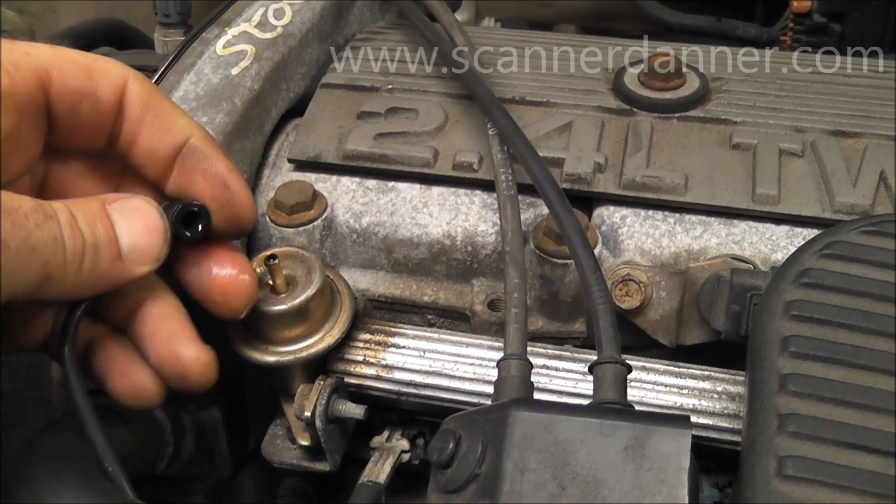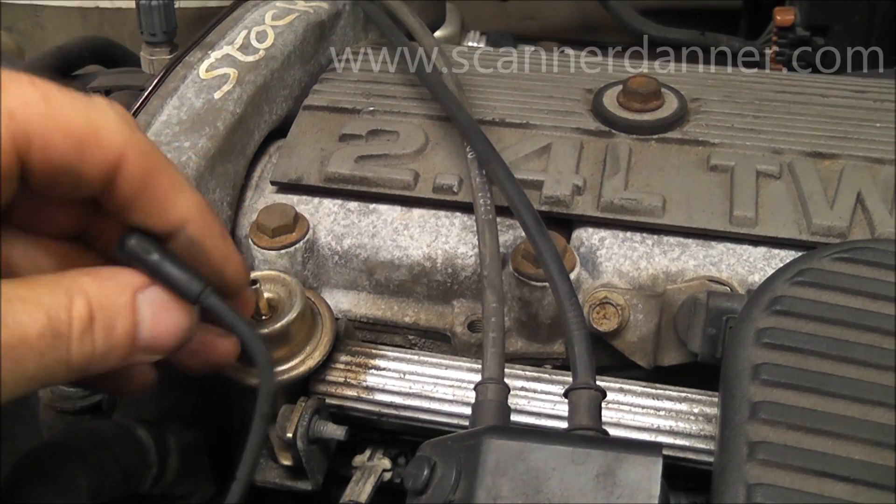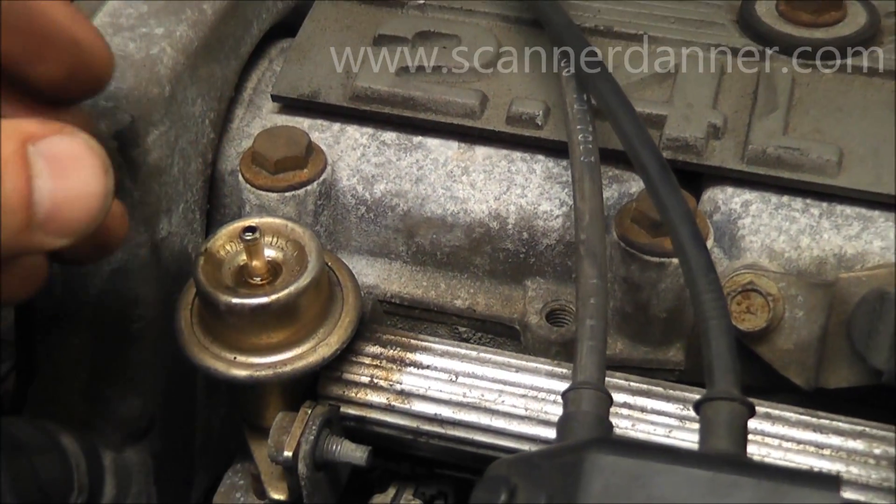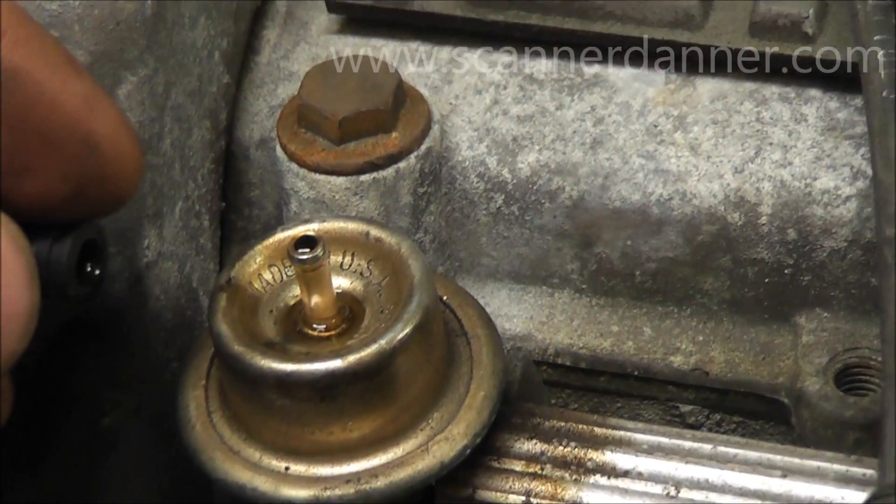What you do is just pull it off. Right away — I don't know if the camera caught that — but I just had gasoline leak all over my hand. So we're pretty much done already. We found our problem.